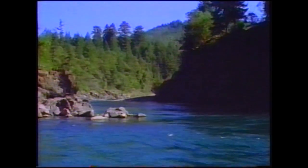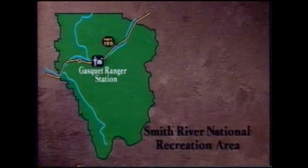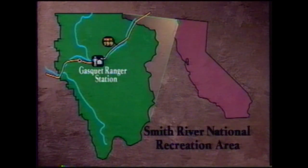The spectacular Smith River, nestled in the northwestern corner of California, has been designated the Smith River National Recreation Area, also known as the Smith River NRA, and is administered by the USDA Forest Service.